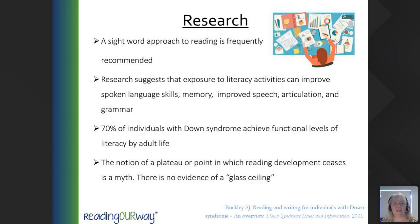Research tells us that a sight word approach to reading is frequently recommended. Research suggests that exposure to literacy activities can improve spoken language skills, memory, speech, articulation, and grammar. By using a visual reading program, 70% of individuals with Down Syndrome achieve functional levels of literacy by adult life. It may take longer to achieve, but it is possible. The notion of a plateau or point at which reading development ceases is simply a myth — there's no evidence of a glass ceiling on the learning of anybody, including students with Down Syndrome. People with Down Syndrome continue to learn well into their adult life.